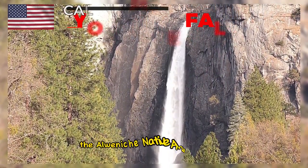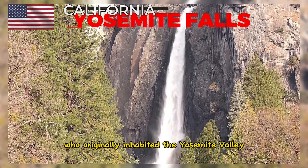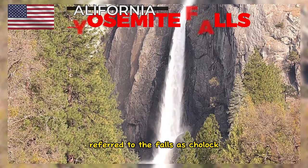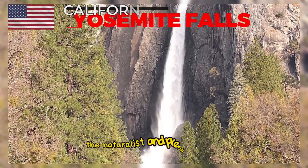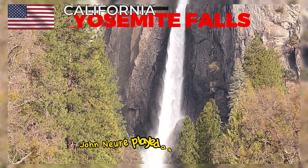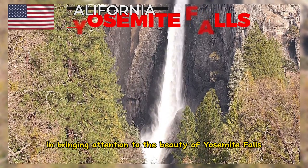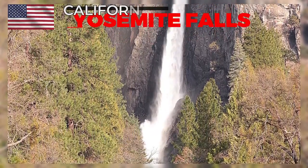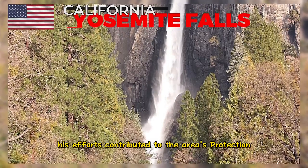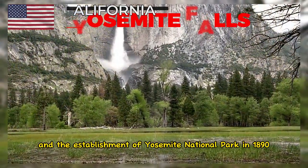The Awaneechi Native American tribe, who originally inhabited the Yosemite Valley, referred to the falls as Cholok, which translates to 'the fall.' The naturalist and preservationist John Muir played a significant role in bringing attention to the beauty of Yosemite Falls and the entire Yosemite Valley. His efforts contributed to the area's protection and the establishment of Yosemite National Park in 1890.